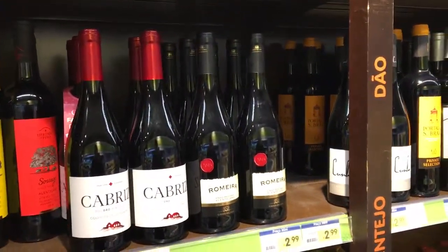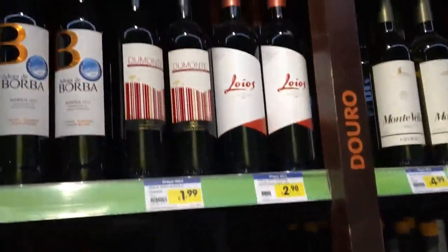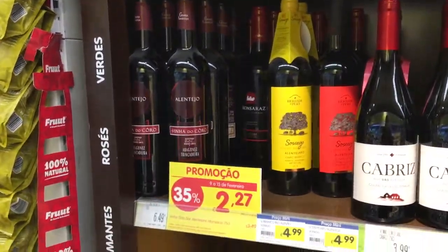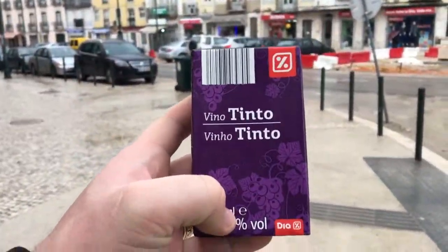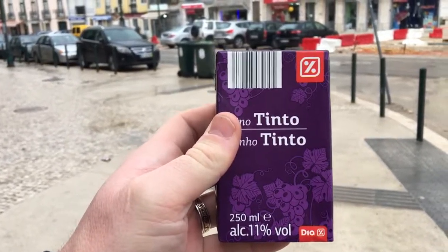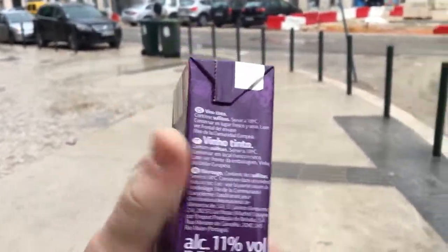For obvious reasons, wine is much cheaper here than it is in Denmark. My goal is to find the cheapest wine and see how bad it is. So this is the cheap wine I got — and this is cheap — I mean, 39 cents for this.